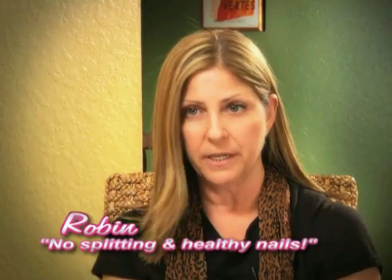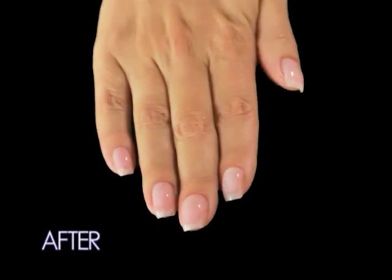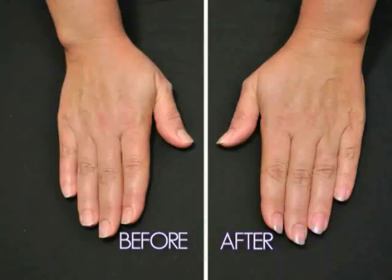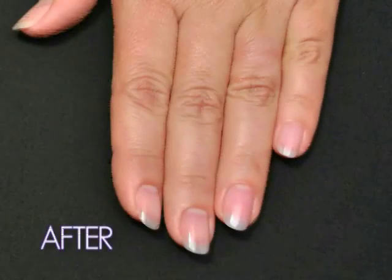I have not had any splitting. My nails are amazing — they actually look super healthy. My nails have become longer and stronger with Pink Armor. Pink Armor is supposed to repair, seal and strengthen, and it absolutely does.